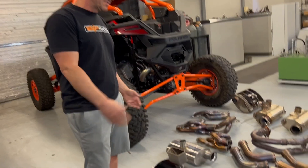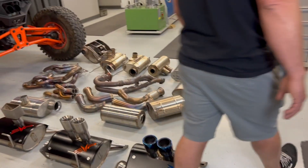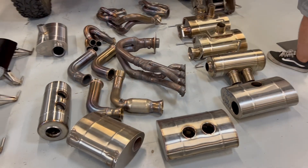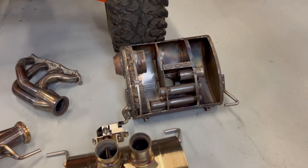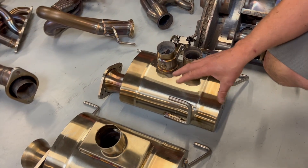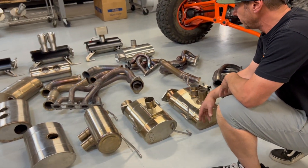We've got here the three different exhaust systems that we've come up with for the Pro-R. These are the final versions, but I want to take you back over here to where we started. As you can see, we have a few of the prototype systems that we designed, manufactured, and tested that didn't make the final cut. Each one of these mufflers has a different sound chamber inside of them, but it's a trial and error process to really create the correct sound as well as the right power level for this vehicle.